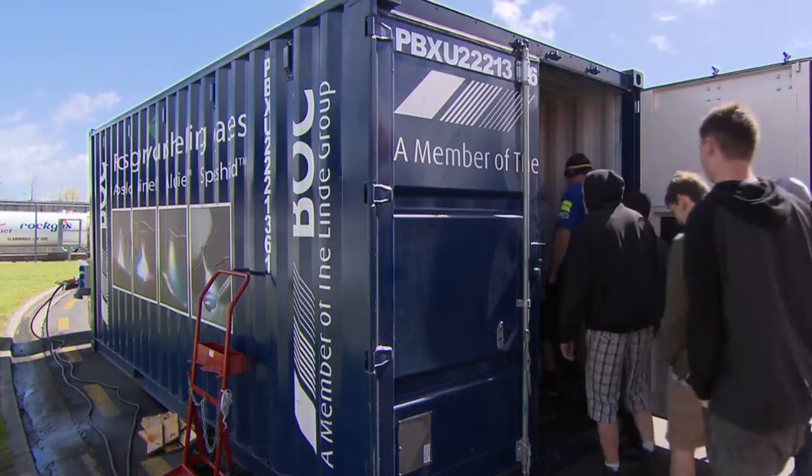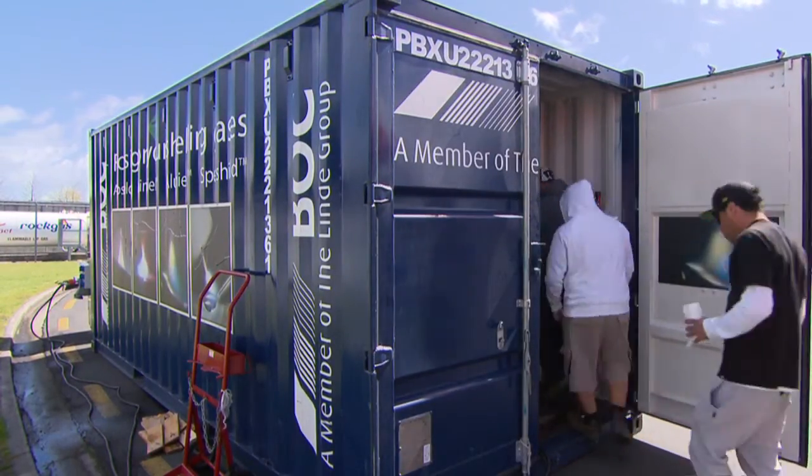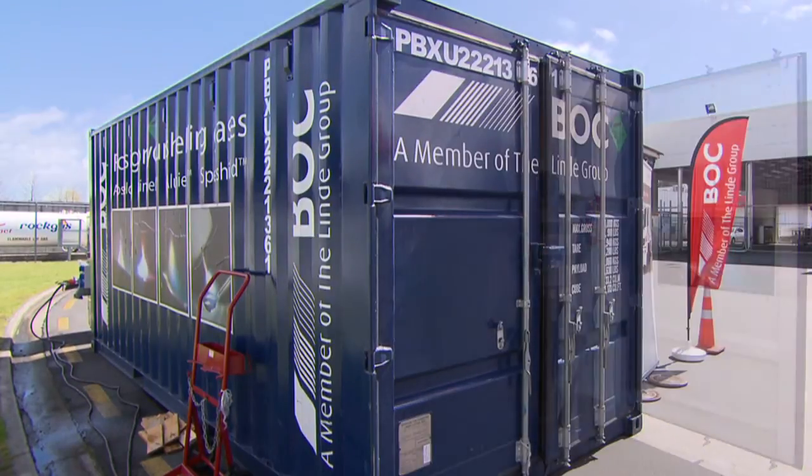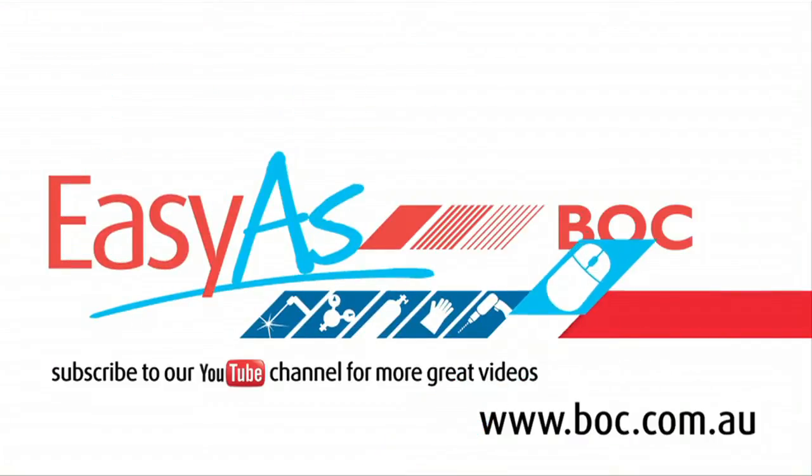The GMA Antig Projector is just another example of how BOC is continually looking at ways to better satisfy our customers' needs. Working with gas is as easy as BOC. Come and see us in store or check us out online.